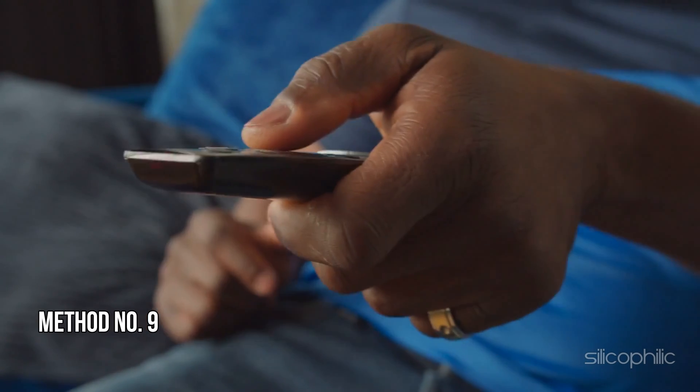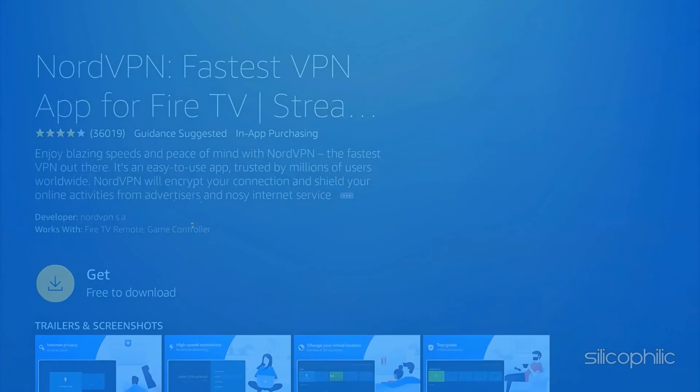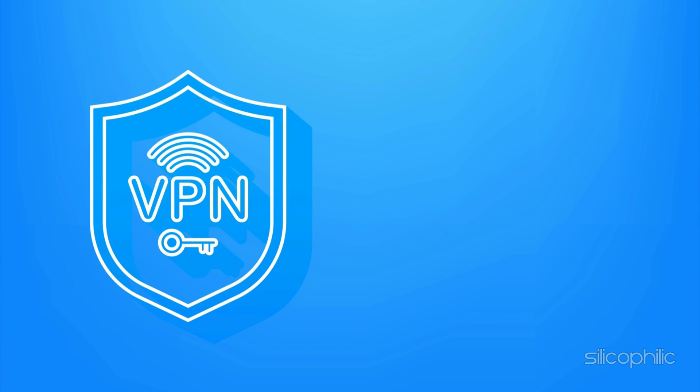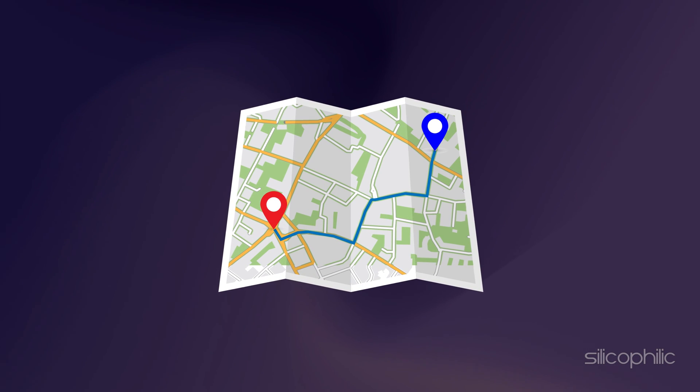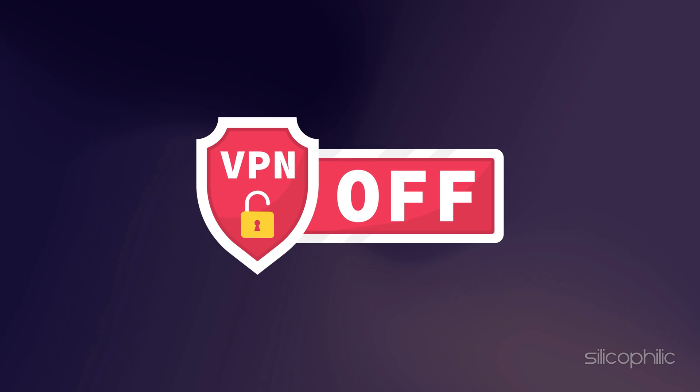Method 9: Disable VPN. Certain region-specific apps on your Fire TV Stick might not function after you set up a VPN network. Though you might encounter an error like location change detected, you can attempt to open such apps. You can turn off the VPN before attempting again.